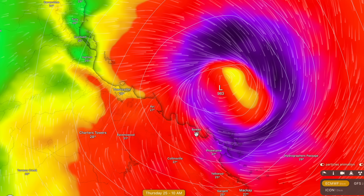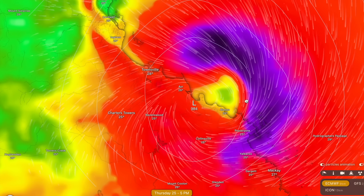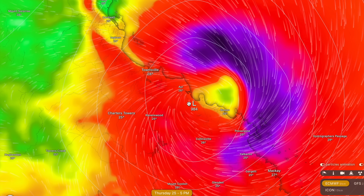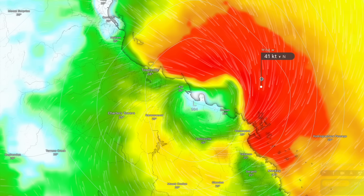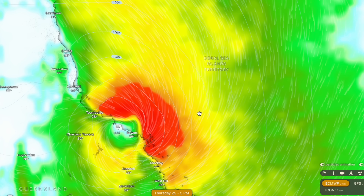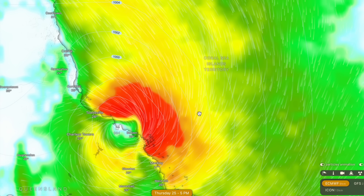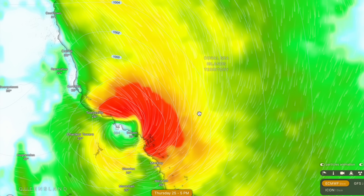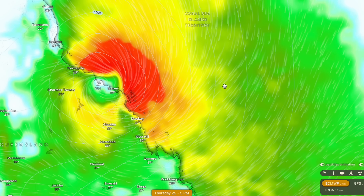Now we'll look at the ECMWF model. The ECMWF has been very consistently weak with this tropical cyclone — it takes the landfall about 10 to 15 kilometres further south compared to the GFS and ACCESS models. Looking at this model forecast, it calls for a very weak Category 1 or Category 2 cyclone making landfall. This is a completely different perspective to what the GFS and ACCESS G3 are presenting. There's still roughly a 20% chance this cyclone completely busts, but there is no point banking on it busting or diving north towards Cairns or south towards Bundaberg.